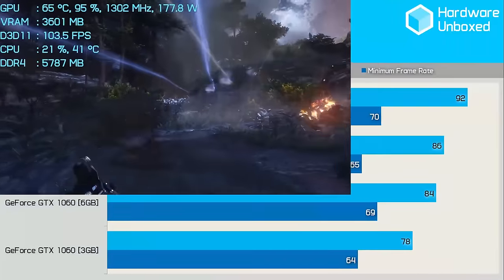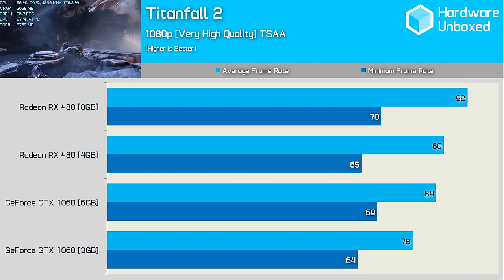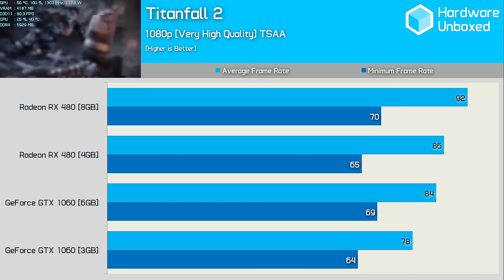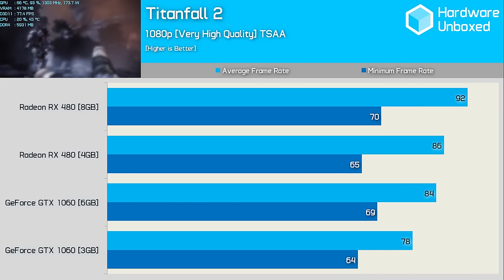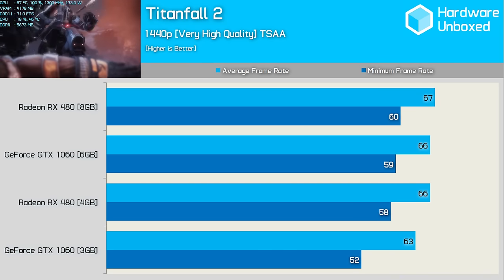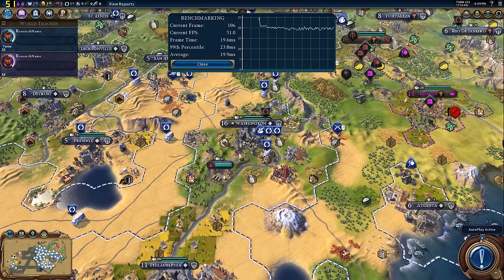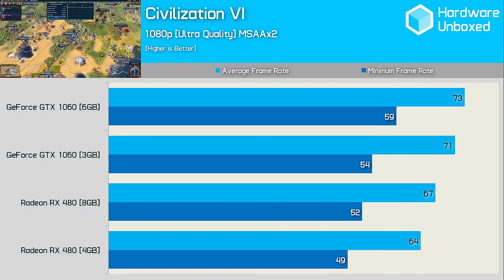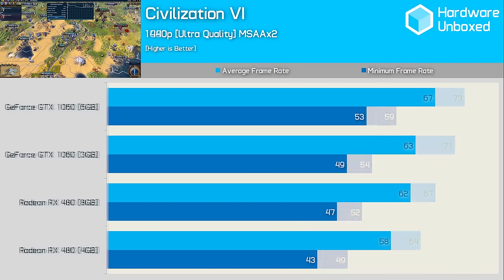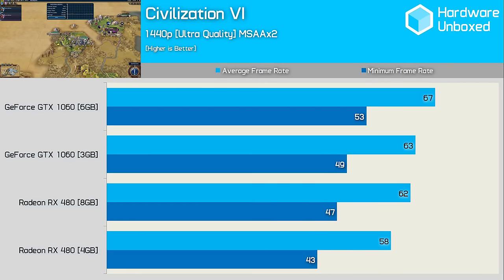Those GCN-powered Titans run best on Radeon graphics cards, and here we see more evidence of that in Titanfall 2. Although the minimum frame rates were much the same, the RX 480 provided better average frame rate performance. The margins close up at 1440p, at least when comparing the 6GB 1060. Civilization VI looks to be a title that favors the green team. The margins weren't drastic, but the 3GB 1060 did outpace the 8GB RX 480. Even at 1440p, we find much the same story.